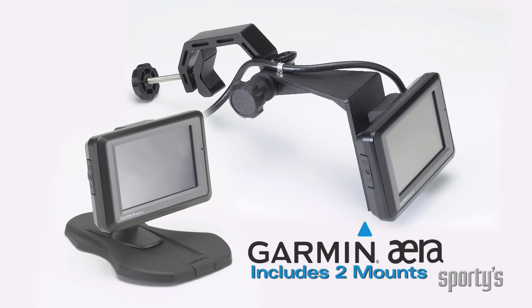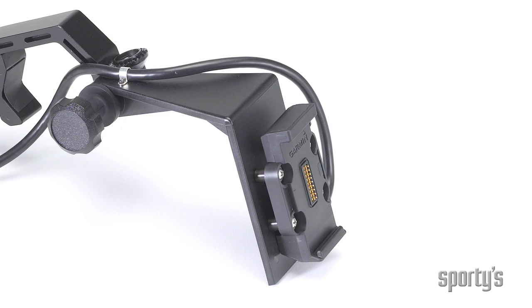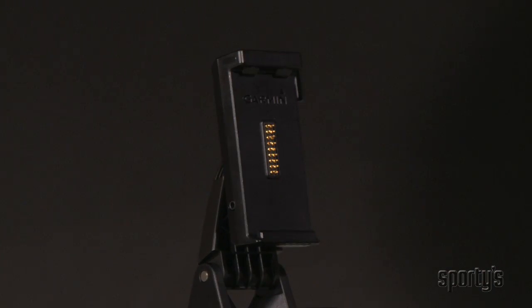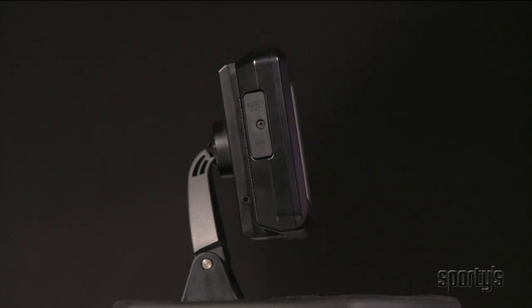Also new with the era are Garmin's unique single-wire mounts, one for your airplane's yoke and one for your car's dash. These organize the maze of wires coming out of your GPS into a single cord. There is only one connection to the back of the era, making it fast and easy to move from plane to car and back again. This really shows off the versatility of these new GPS's.